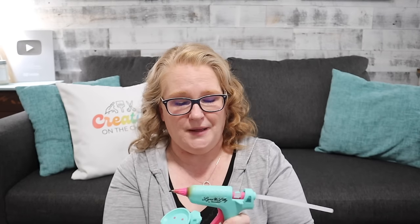I do use my regular one, but again, 95% of the time I use this cordless Detail Tip. You guys know me and hot glue — I'm keeping this gun with me at all times.